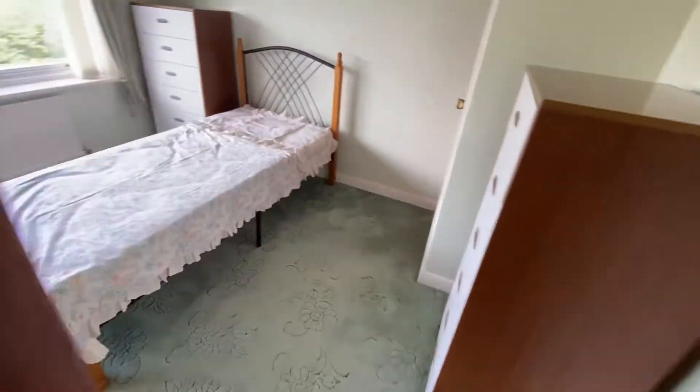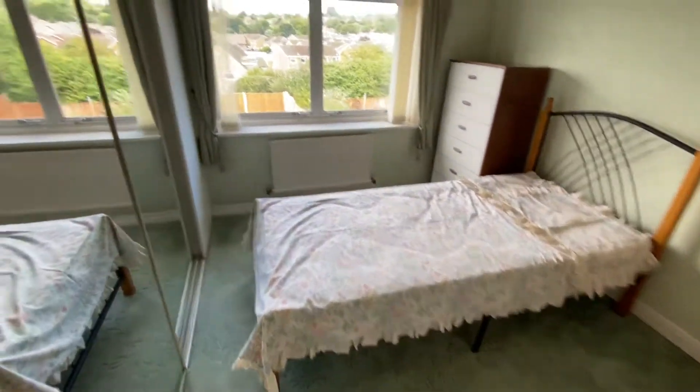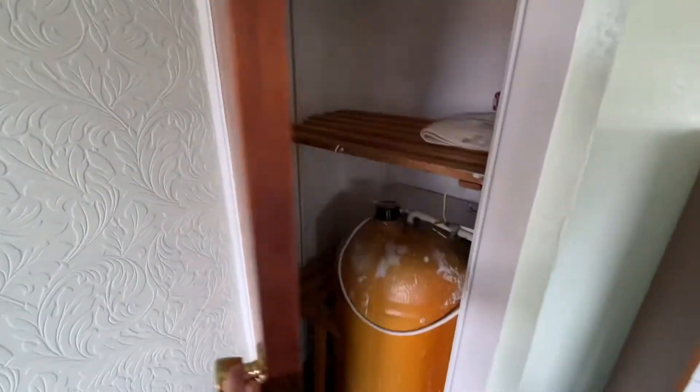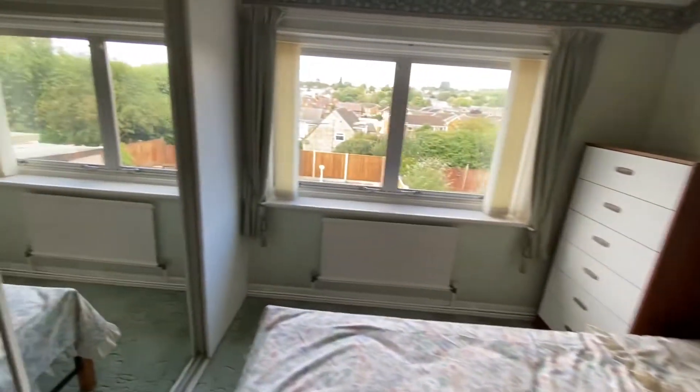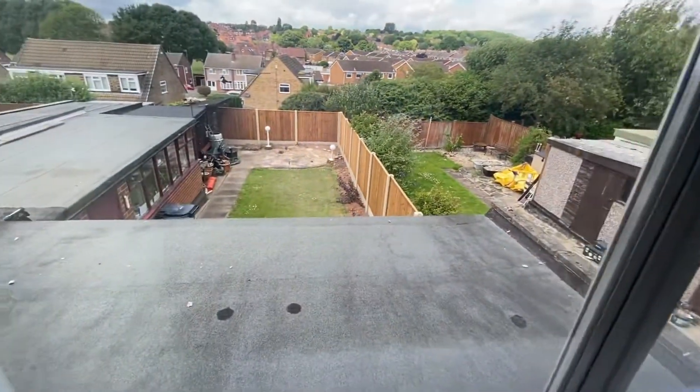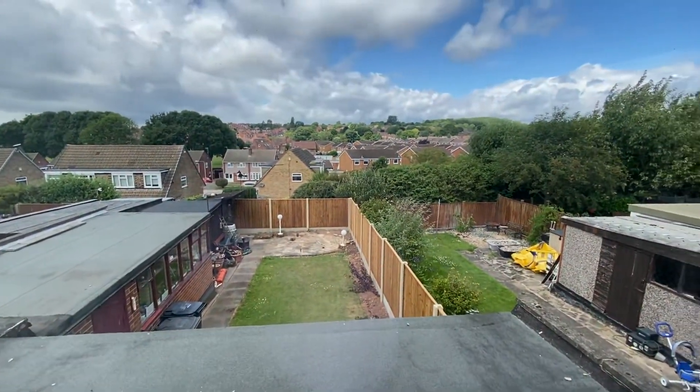Bedroom two is a further double bedroom which has sliding mirrored fitted wardrobes and a further door providing access to an airing cupboard housing the hot water cylinder with shelving above. The window from here has a great view of the rear garden and starts to bring in views of Arnold as well.